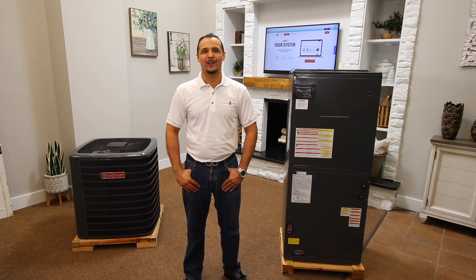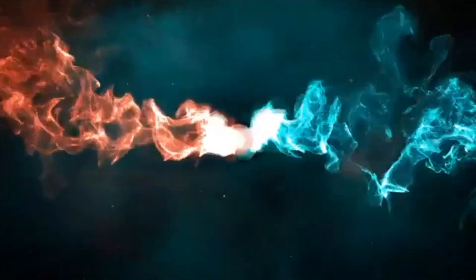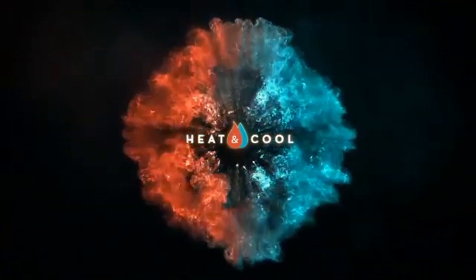Hello, my name is Omar Hernandez with HeatandCool.com. Today we're going to be doing a product review on the GSX series system combinations. In this video I will be going over the functionality of this product and my professional opinion on how this combination might be the right option for you.